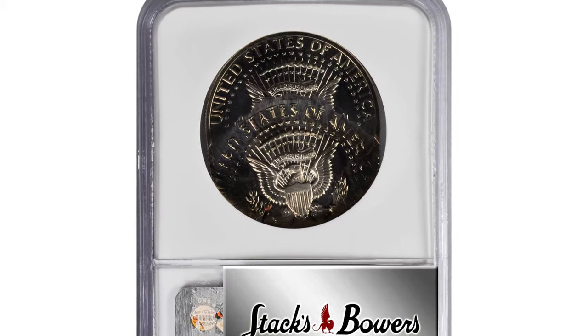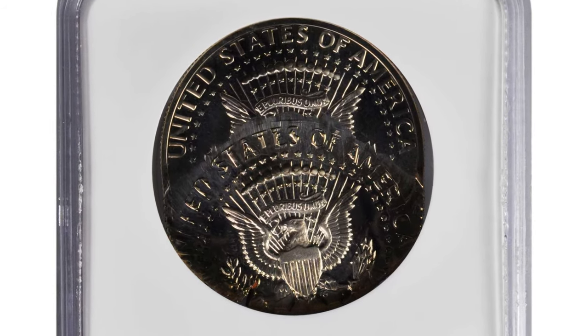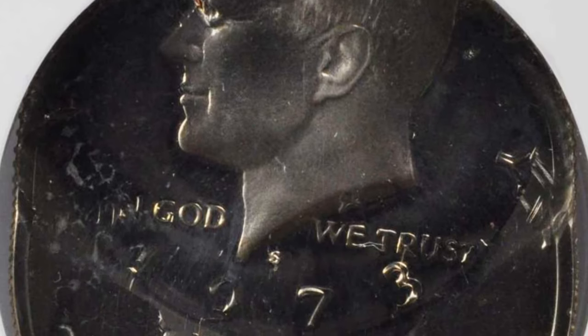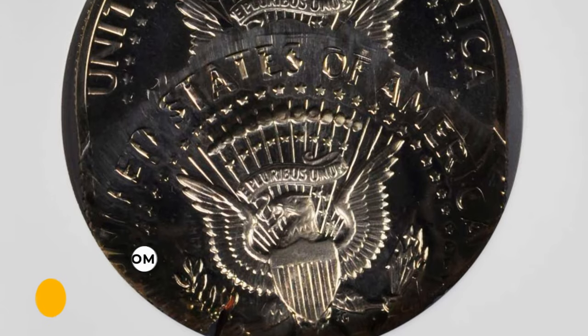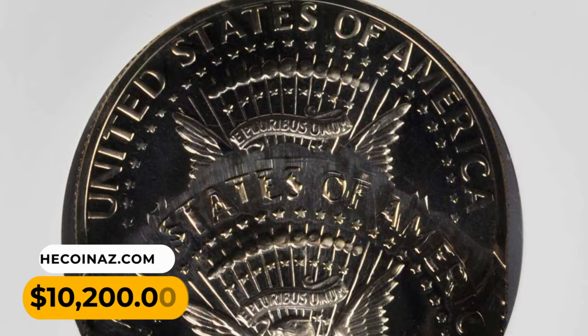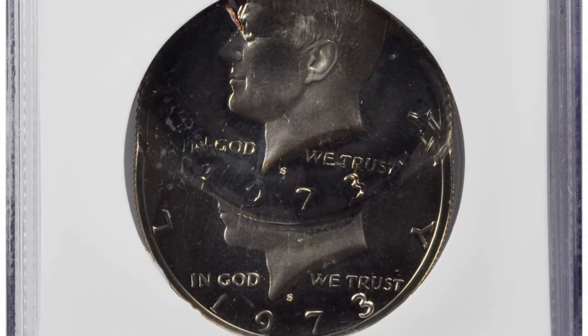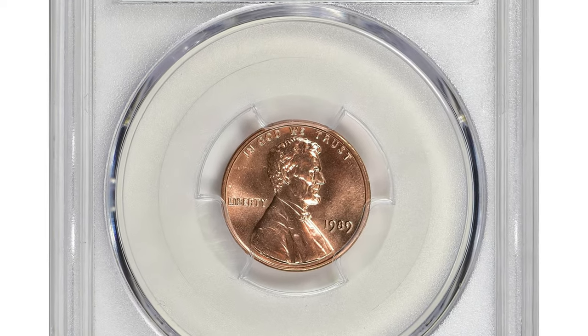Although some separation between the design elements is discernible when examined with the aid of a loupe, two full dates and two crisp S mint marks are plainly evident to the unaided eye. It was sold for $10,200 at Stack's Bowers Auction. This is a 1989 Lincoln cent in MS68 Red condition.